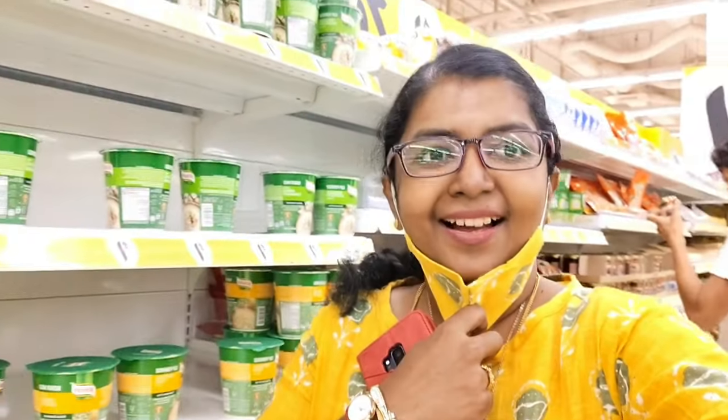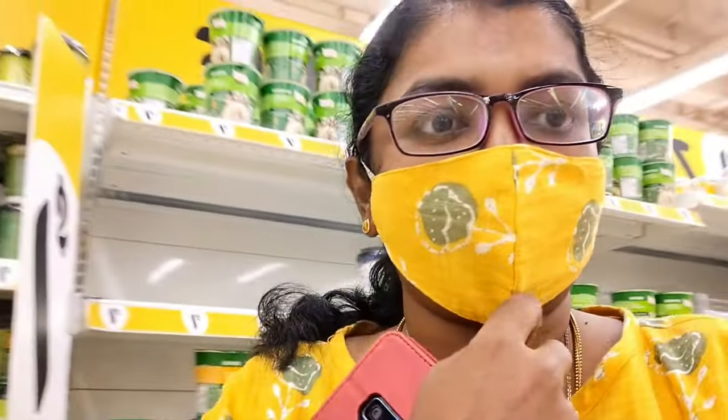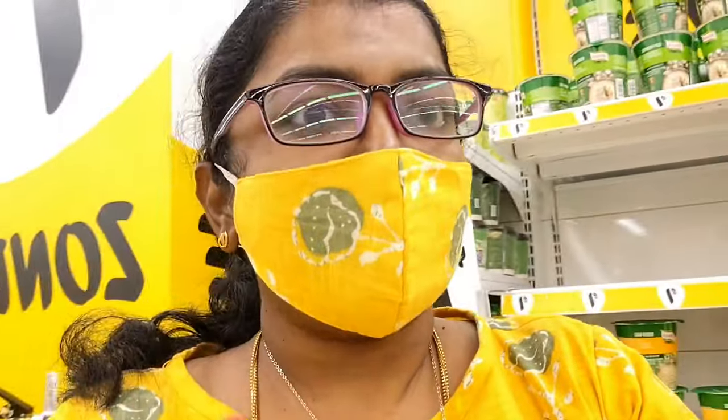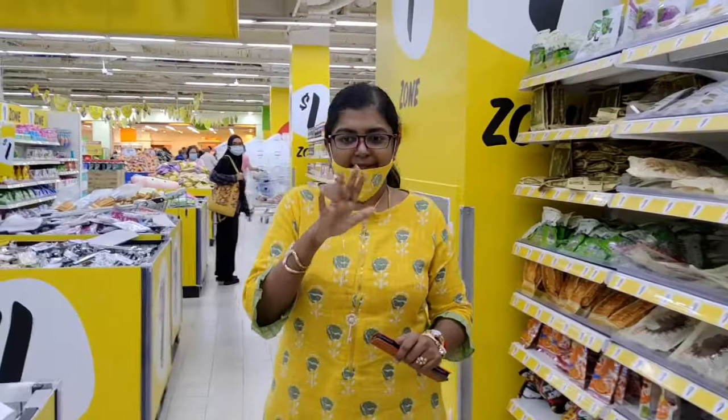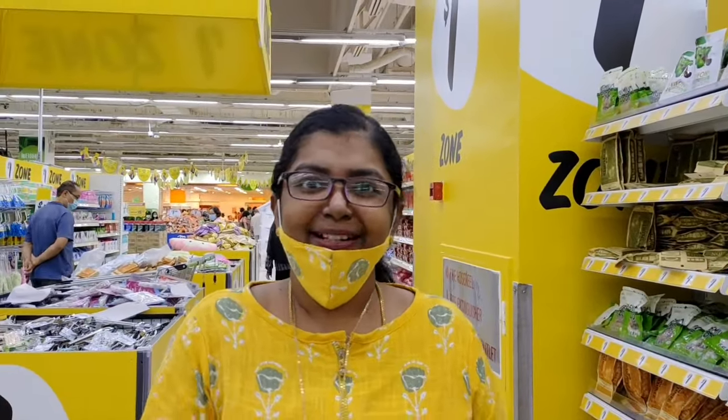Hi, hello guys, this is Sedhu Ratna. Today I'm going to show you a shop which has all kinds of things for one dollar. Before that, do subscribe to my YouTube channel, like this video, and share it with all of your friends. There are many many things in this shop for one dollar — I know you guys must be surprised. Yes, we have seen lots of shops for two dollars, five dollars, and ten dollars in Singapore, but for one dollar, isn't it a cool one? Come, let's check out the video.